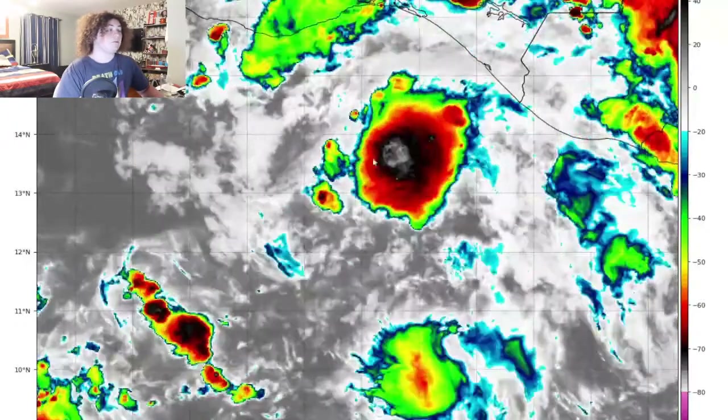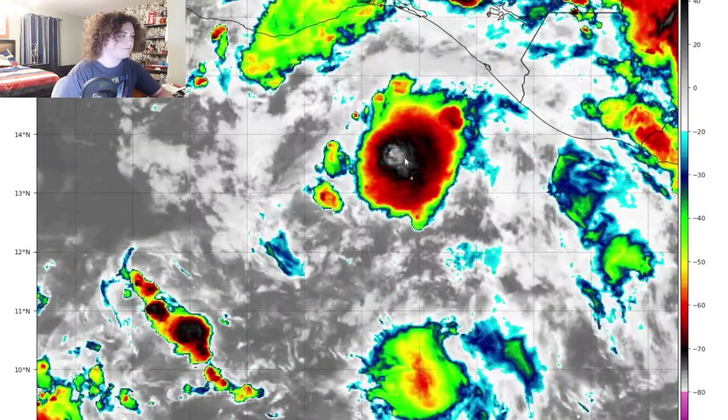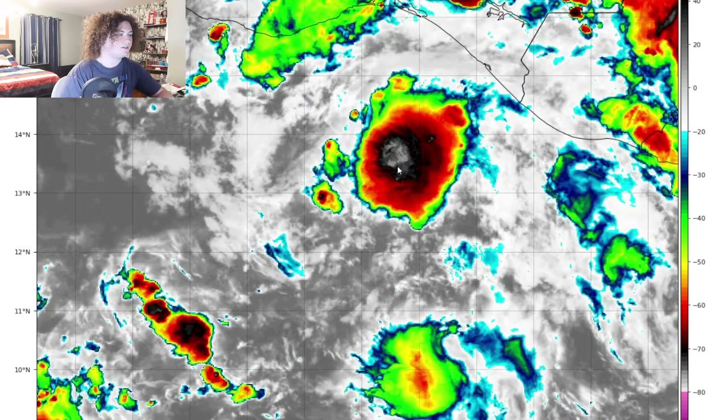We can verify that based on the satellite imagery alone — that's the great thing about Tropical Tidbits, because you can see exactly where the high cloud tops are. We're seeing an area of minus 70 cloud tops right here. This thing is not dying down anytime soon.